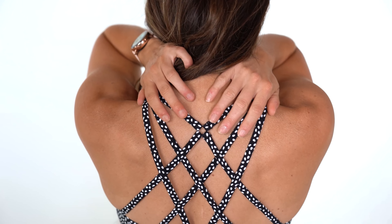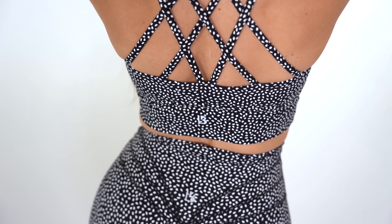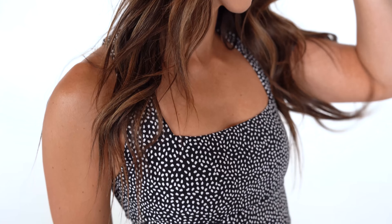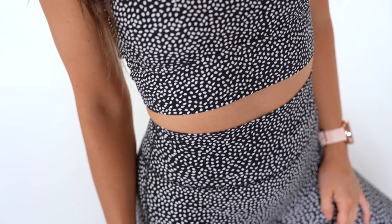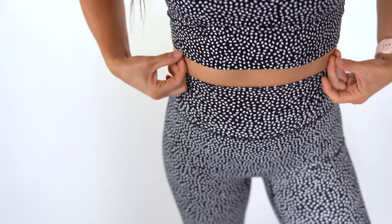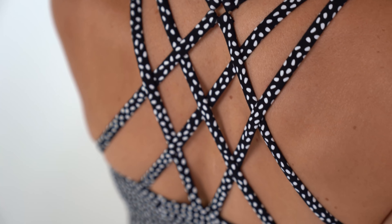I wear this in a size small. Although I do wear a lot of their tops and sports bras in an extra small, this is one I would not recommend sizing down on. I have a little bigger lats for being smaller-chested, and if I sized down I would get a lot of spillage with all the strappiness. I would say this is true to size and if you're between sizes, go up not down on this one.